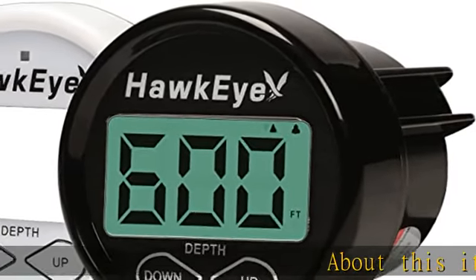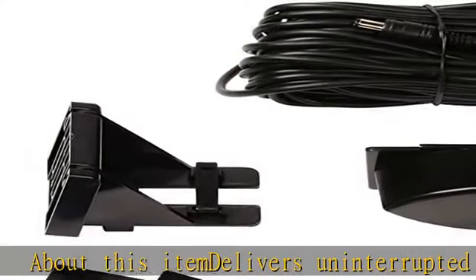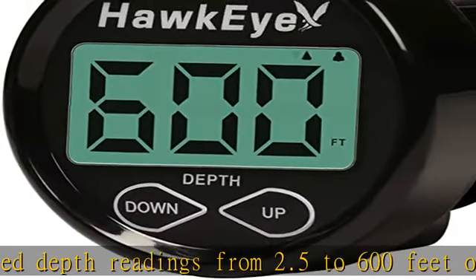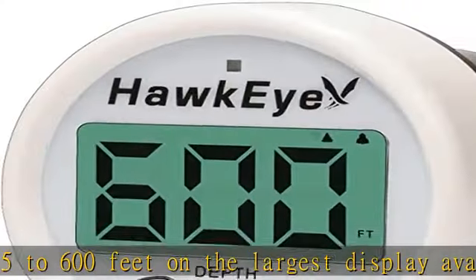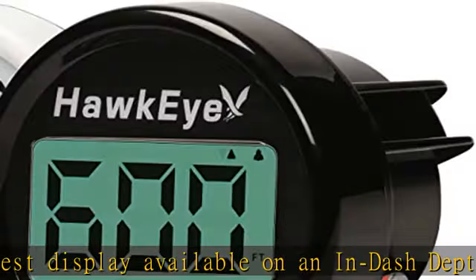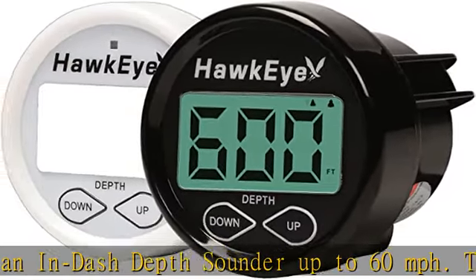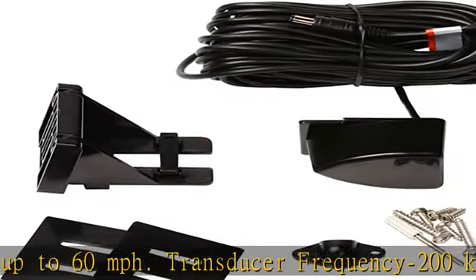Delivers uninterrupted depth readings from 2.5 to 600 feet on the largest display available on an in-dash depth sounder, up to 60 miles per hour. Transducer frequency 200 kHz. Shoot-through sonar technology allows for depth readings through solid fiberglass hulls and up to 1/8 inch aluminum hulls. Three-stage advanced warning system clearly signals an alarm condition with an audible alarm, an ultra-bright red LED warning light, and LCD alarm indicators.